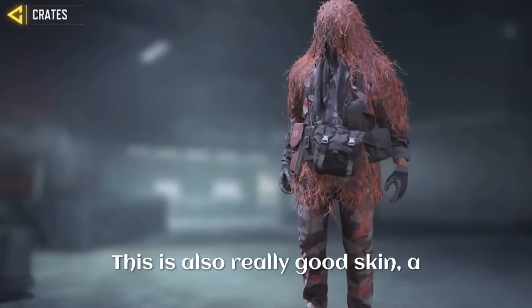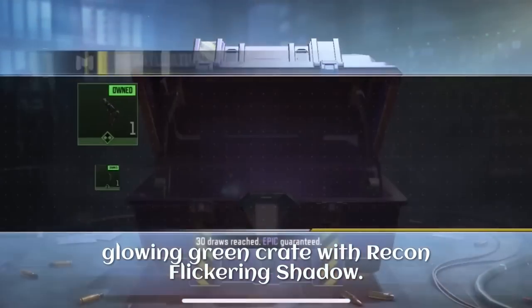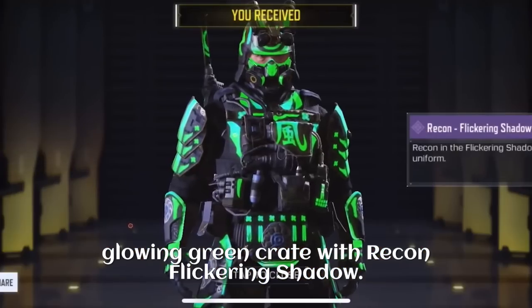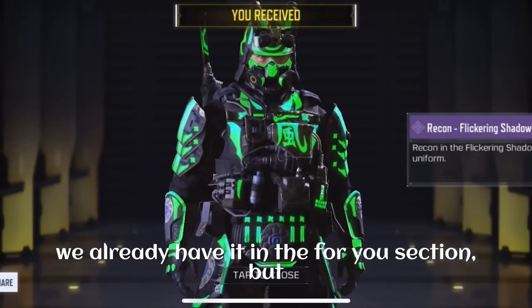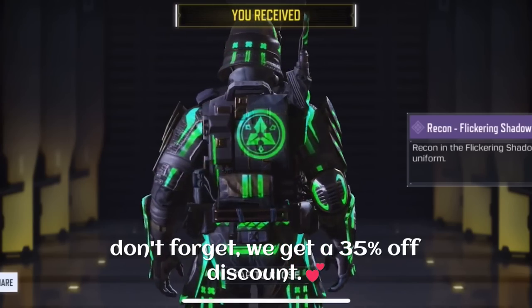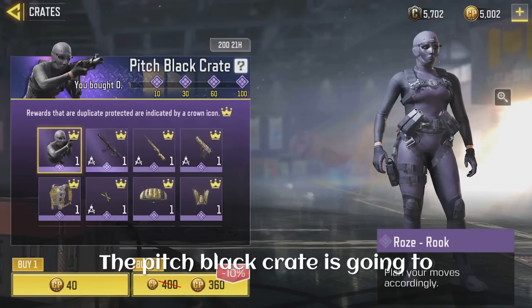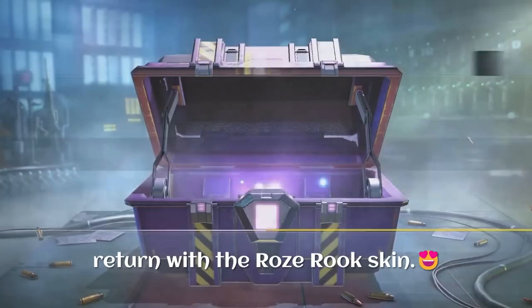The Crimson Blood in the Water skin inside the Deep Dwellers is also coming for the summer sale event. This is a really good skin and a really good camouflage in Battle Royale. We are also going to get the Glowing Green crate with Recon Flickering Shadow. I know this is not a big deal because we already have it in the For You section, but don't forget we get a 35% off discount.